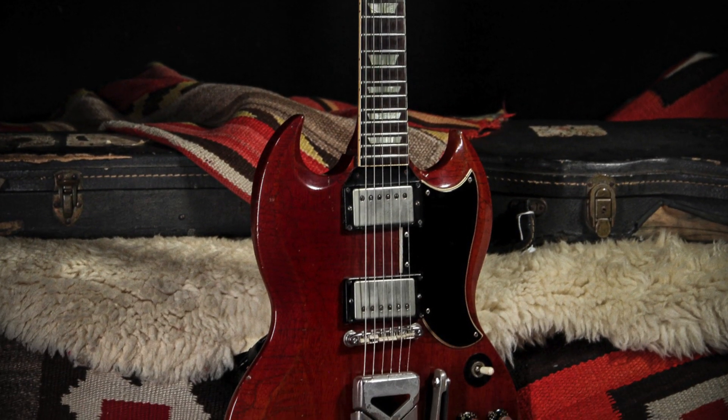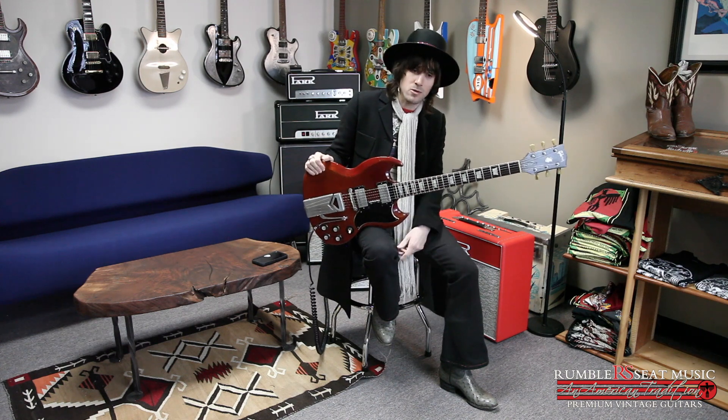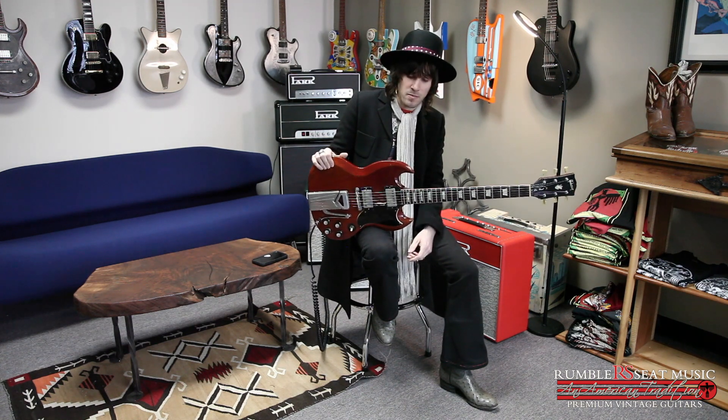It really didn't do any harm to the sound of this guitar — it's just an absolute monster. It's one of the best sounding guitars we have. So I'm going to plug it into our trusty Park 18 watt combo and give you a little taste of what it sounds like on the bridge pickup. It's here in the store and on the website, RumbleSeatMusic.com.